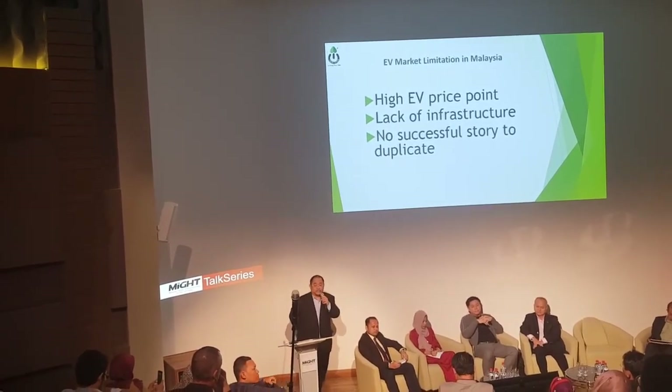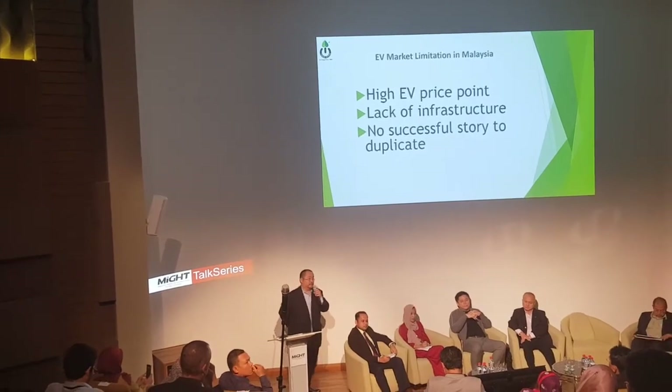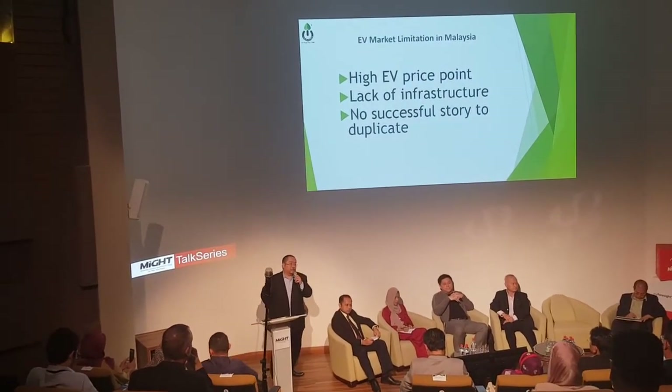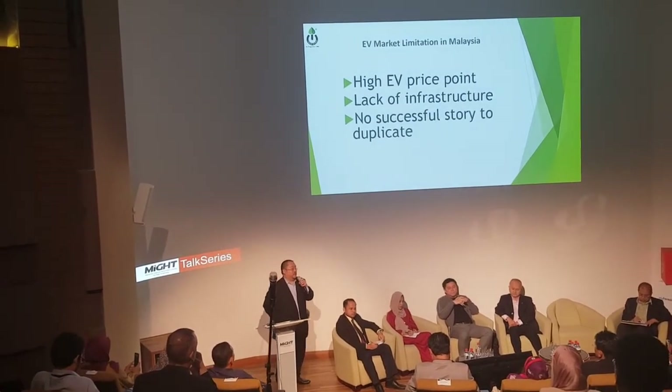Second is the lack of infrastructure. There is a lot of background discussion about batteries. Infrastructure means charging stations — this is a limitation.